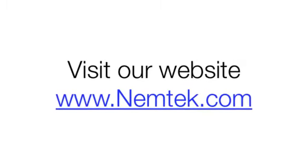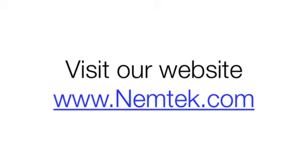Visit Nemtek.com for more information or watch one of our other videos to find out more about how we can help you keep your animals safe.